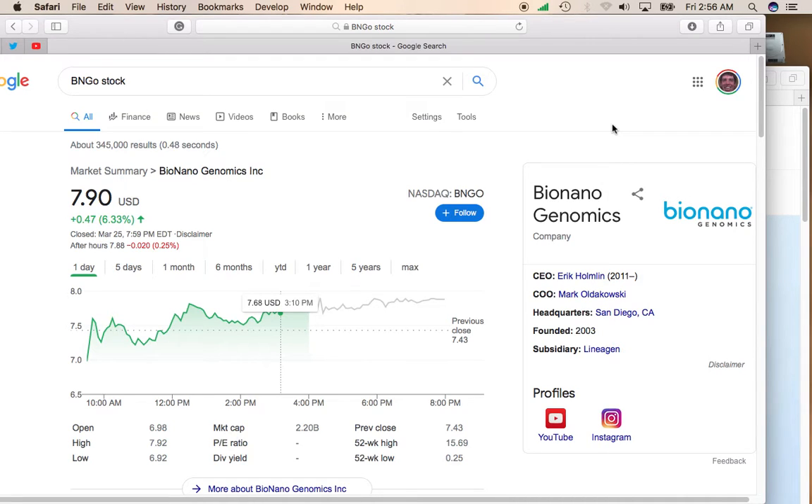Hey, it's Mike, and for today's Stock of the Day, I want to take a look at a stock that was really hot a couple months ago, and I think it's going to get hot again for a couple of reasons. That company is BioNanogenomics, which trades on the Nasdaq under the symbol BNGO.